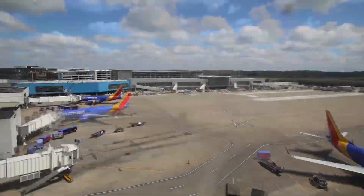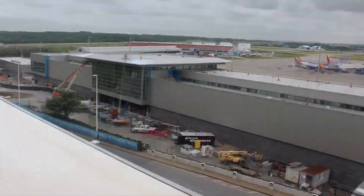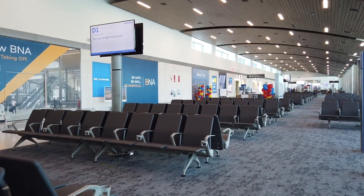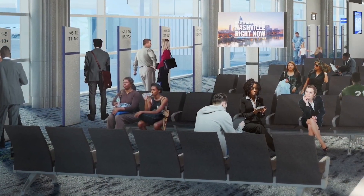BNA is the 31st largest airport in the United States. A typical day is pretty busy — we start in the morning around 4:30 or 5 a.m. and the last flight comes in around 1 a.m. in the morning. BNA is critical to this region; it serves as an economic engine to the Middle Tennessee economy.